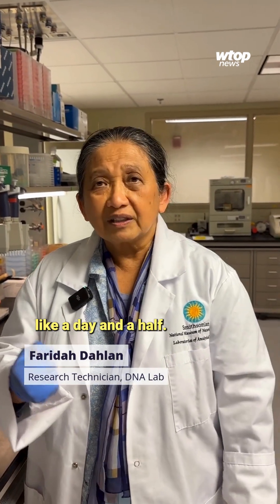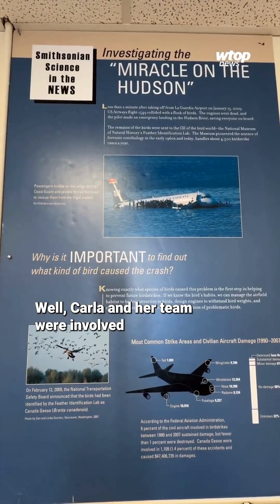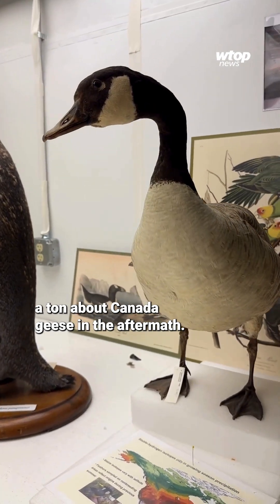We are so efficient — we can do it in now a day and a half. Remember the 2009 Miracle on the Hudson? Who could forget Captain Sully landing his plane in the river? Carla and her team were involved as soon as that all happened and learned a ton about Canada geese in the aftermath.